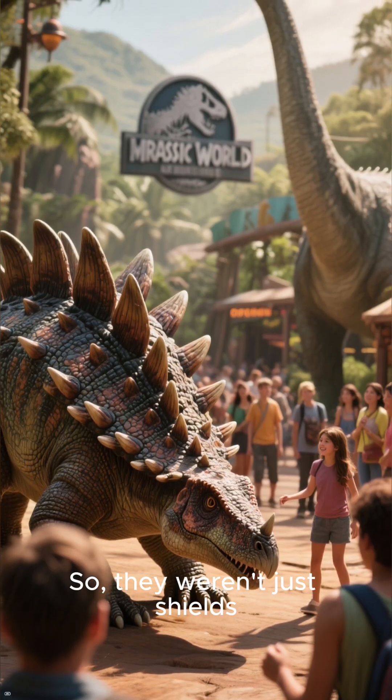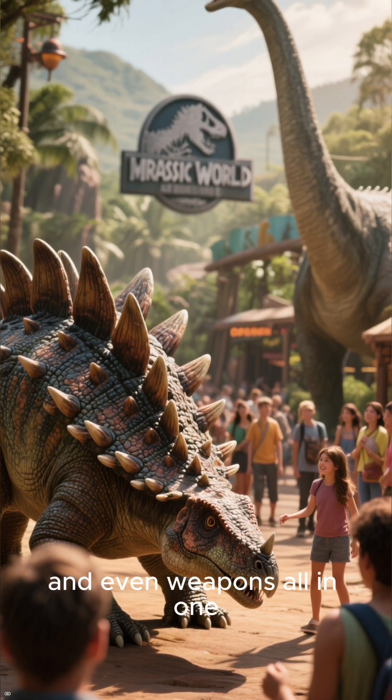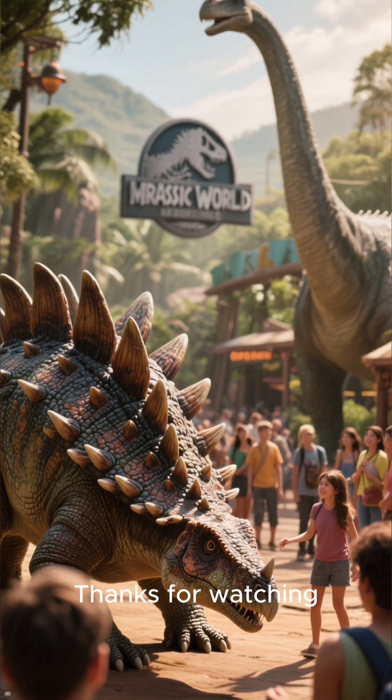So they weren't just shields. They were radiators, billboards, and even weapons all in one. How cool is that? Thanks for watching!